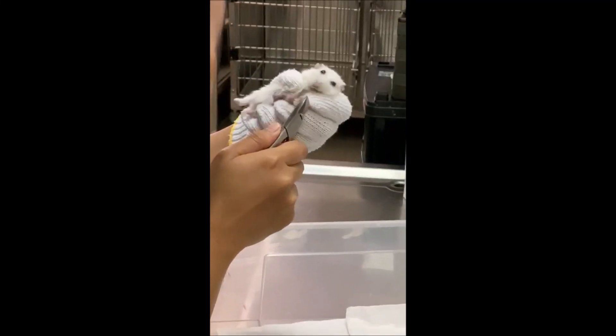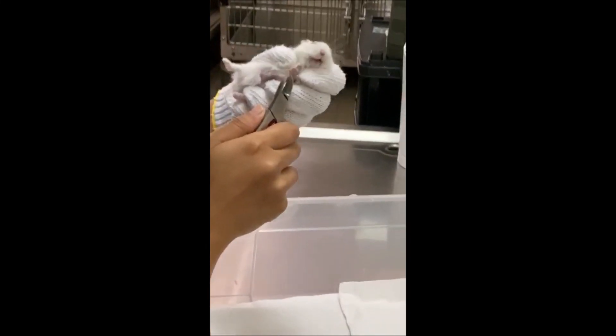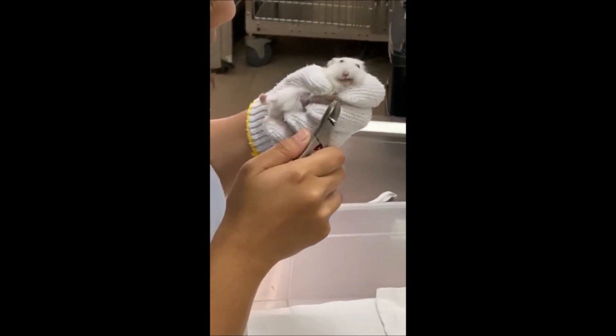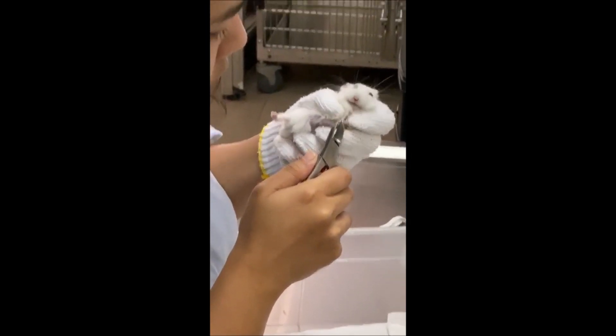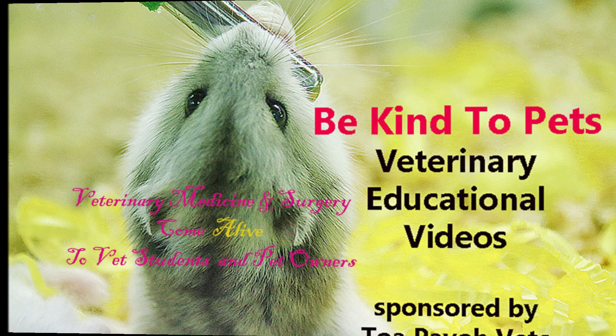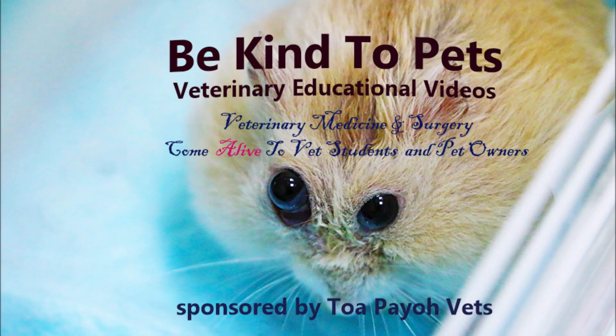A young lady came in to get her hamster's nail cut, and at the same time she also wants to have her hamster checked. Just a normal health check would make a difference to your pet's life. This is a Be Kind to Pets veterinary educational video sponsored by Topaya Vet, where veterinary medicine and surgery come alive to vet students and pet owners.